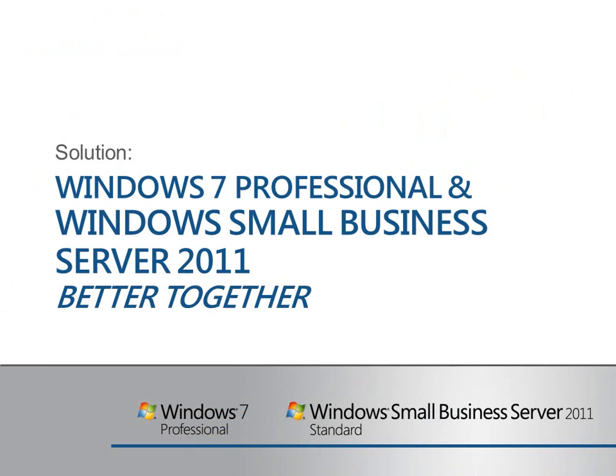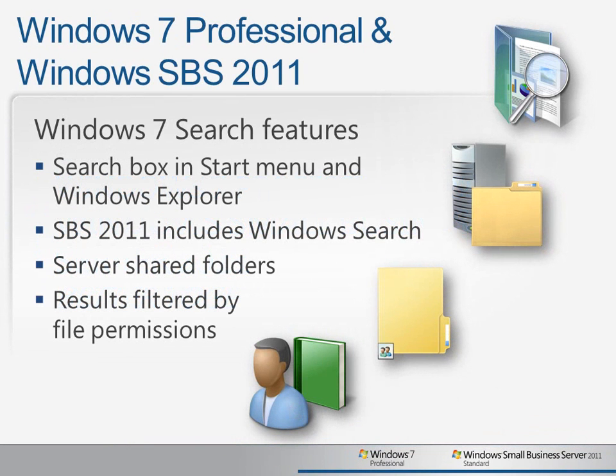So let's look at how Windows 7 Professional and Windows Small Business Server 2011 work better together to solve these common business needs. Windows 7 makes it very simple to search for information by providing search boxes in both the Start Menu and inside Windows Explorer. And because SBS 2011 includes Windows Search, document results can be returned whether the files are stored in shared folders on the server or whether they're local to the user's PC. The results returned to the user are filtered by file permissions, so they won't be presented with search results for files that they don't have access to.